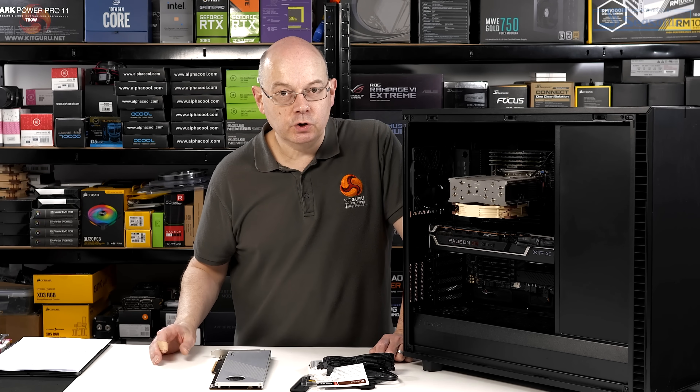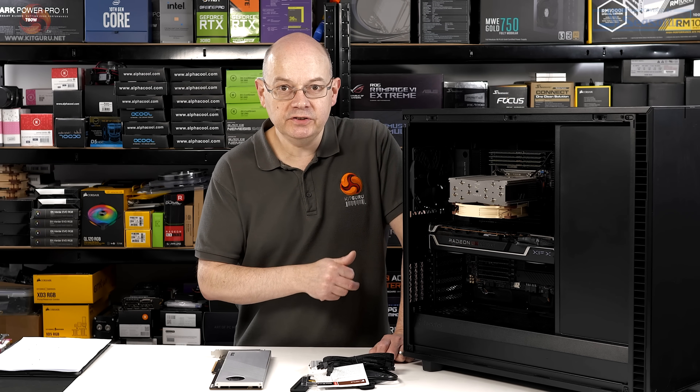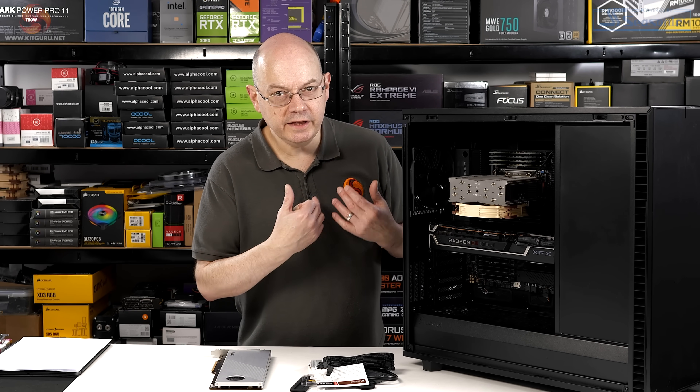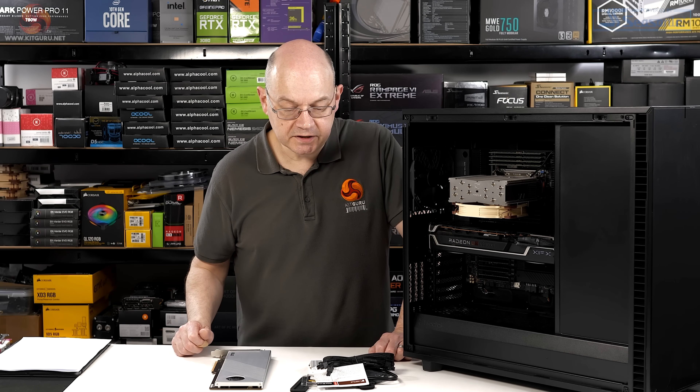That's the PC Specialist Sentinel rebuilt. The first part of the video showed how PC Specialist put it together; if you notice any changes from here on, they're down to me.